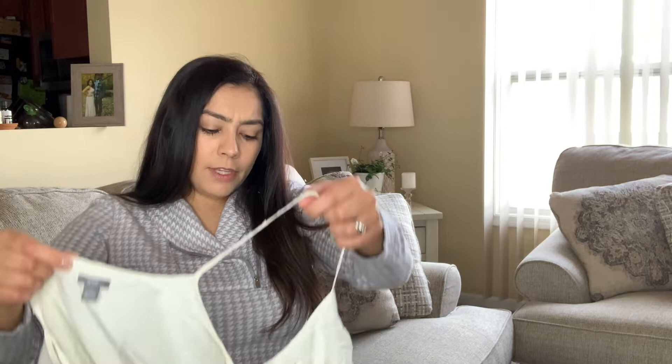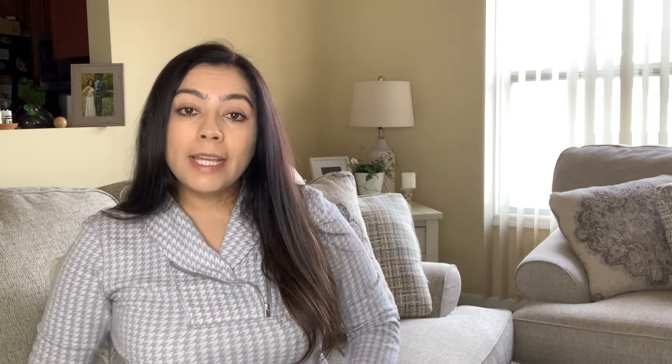I picked up this other brand called Airy — I normally wouldn't pick this brand up, but I thought it was another beautiful piece for this upcoming summer. I love picking up creams and whites because they're very neutral, versatile colors that you can dress up with just about anything.